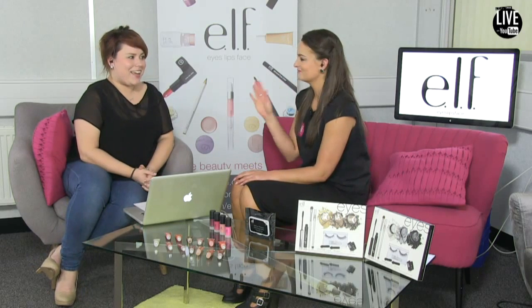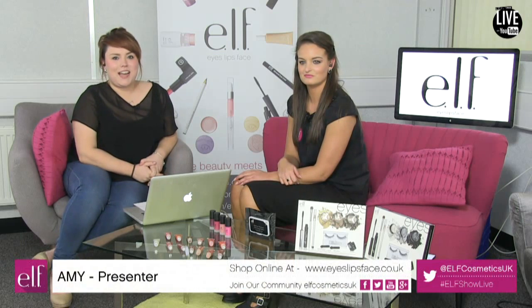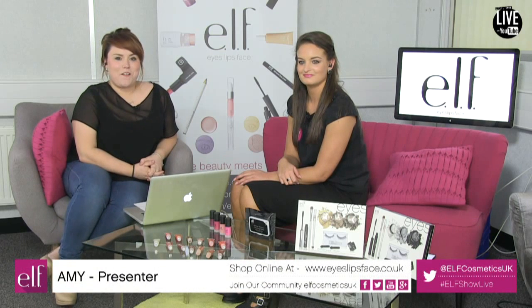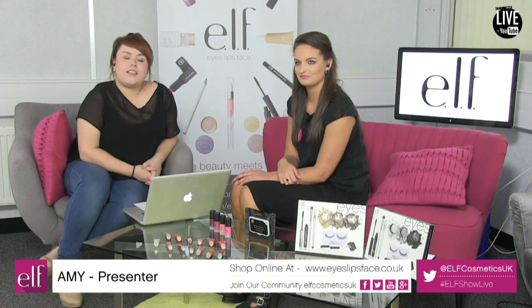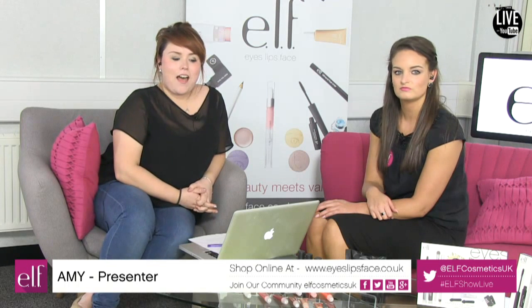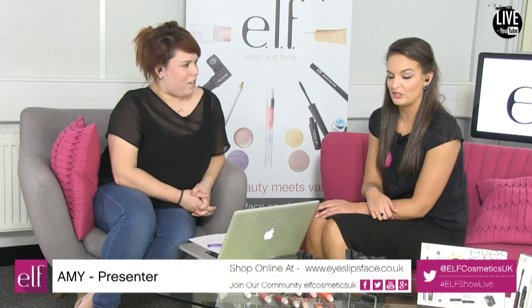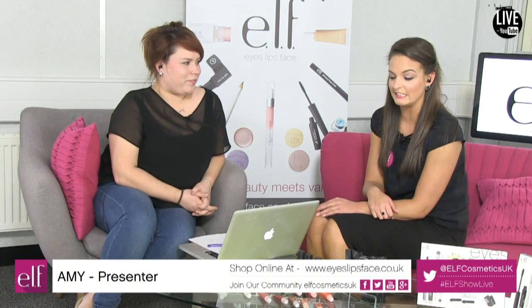Good afternoon and welcome to ELF Show Live with me Amy and the wonderful Hannah Jenkins from ELF Store in Cardiff. Today we're going to be taking a look at the super glossy lip shines. They are an online exclusive product available for just £1.95, and they are fabulous — 13 shades available, 13 shades, SPF 15.